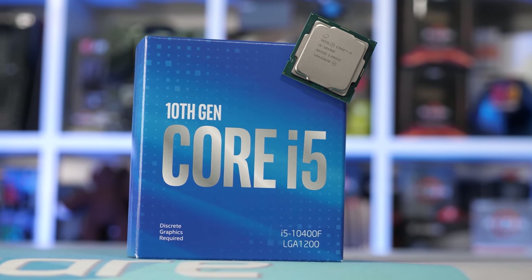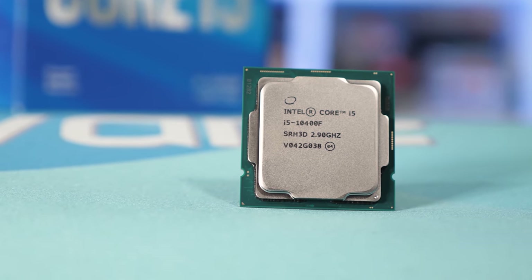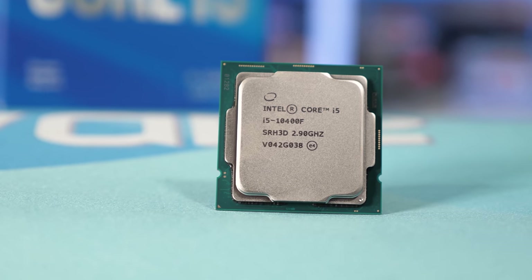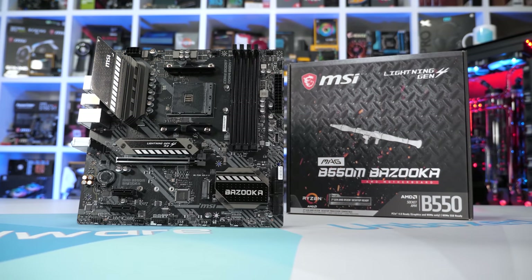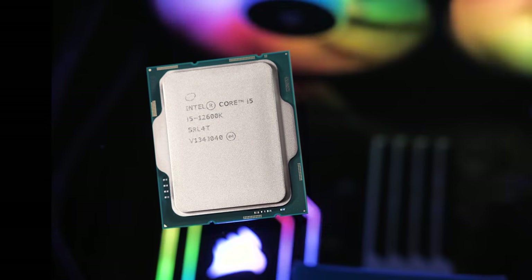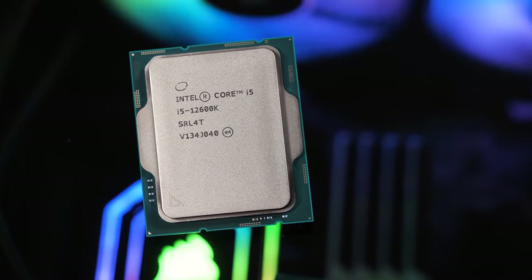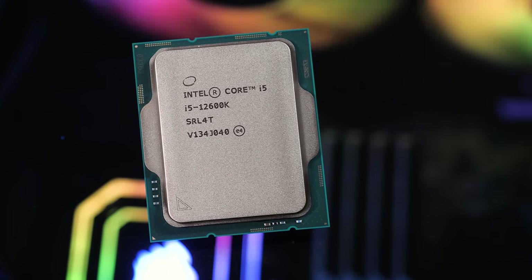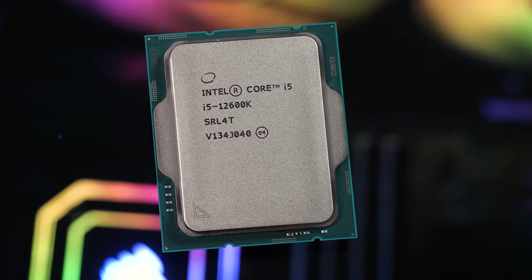If value is your focus, then grabbing the Core i5-10400F for just $180 US really is the way to go. Throw it on the $100 MSI B560M Bazooka and you've got a great gaming combo for less than the price of the 5600X. So if you're on a tight budget, that very clearly is the way to go. But if you've got another $200 to spend on the combo, I'd go with the 12600K on an entry-level Z690 board, or hold out for the cheaper B and H series chipsets. Intel really does have AMD in a bit of a tight position at the moment.